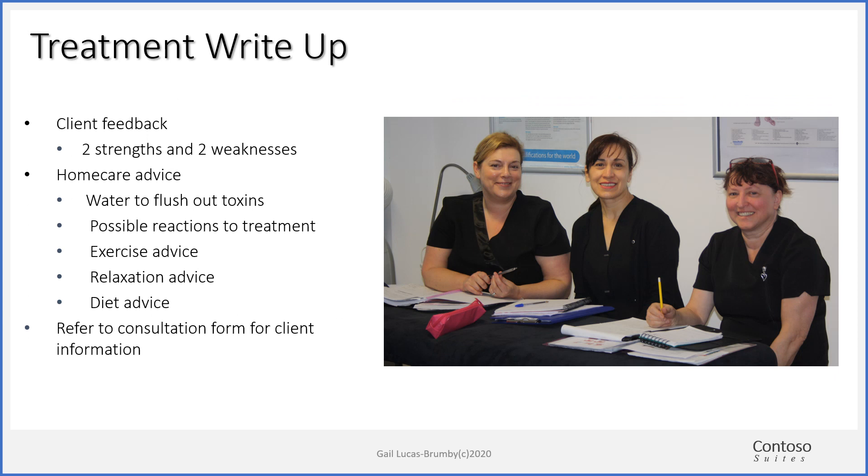Your client will have to give you feedback for each treatment that you do, whether it's a case study or an individual treatment, both in class and at home. Ask your client to give you two strengths and two weaknesses of the treatment they've just had — strengths being what they thought you did really well and weaknesses being areas they feel you can improve. Try to encourage feedback because you are learning, and it's easy for relatives to just say it's wonderful. Home care advice needs to be discussed with your clients, making it individual to each client by reading their consultation form and not just making it generic.